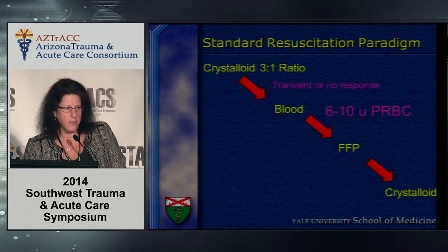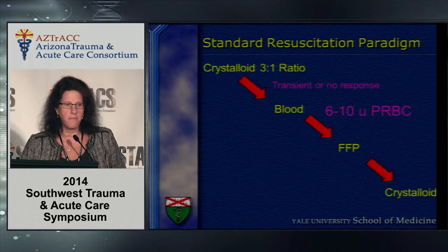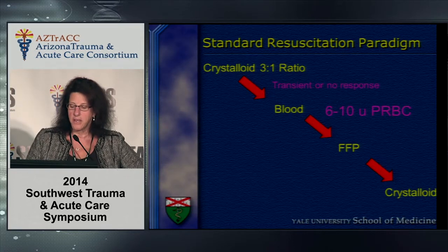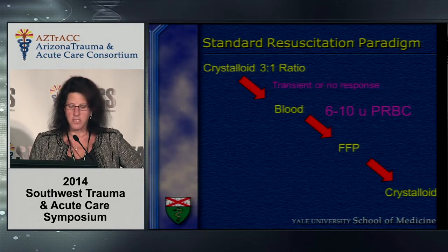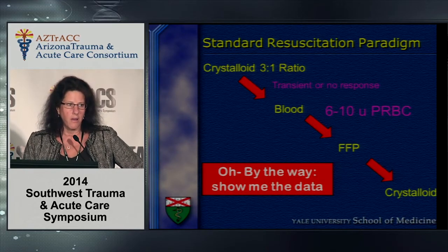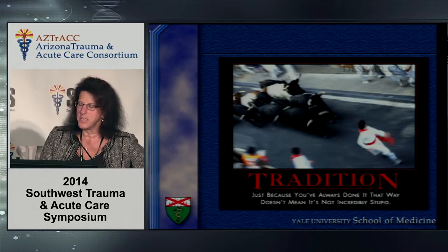When I was growing up, the standard resuscitation paradigm was three bags of crystalloid to one unit of cells. If there was no response, three bags of crystalloid for the anticipated blood loss, followed by blood; once you resuscitated with six to ten units of cells, you started FFP, then went back to crystalloid. However, there was never data to support this paradigm other than if you give a normal human being three times the amount of their blood loss, a third of that volume would stay intravascularly.